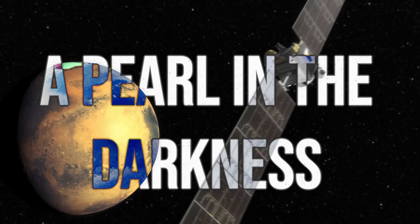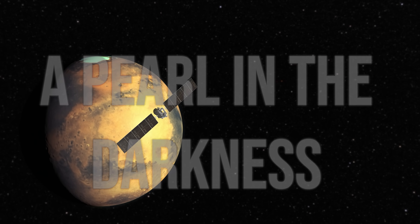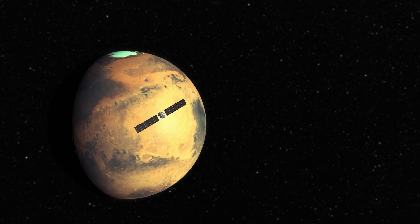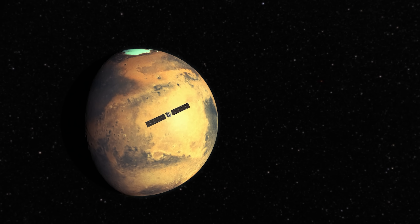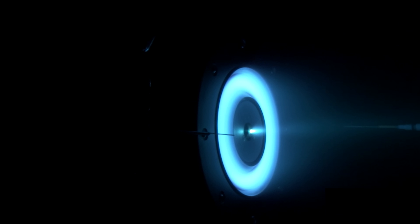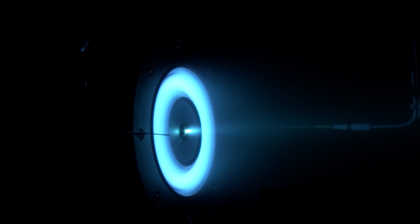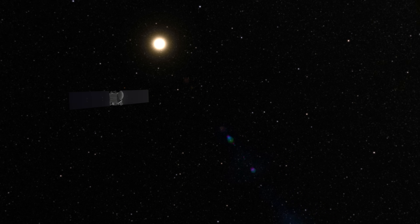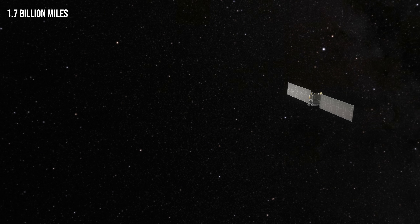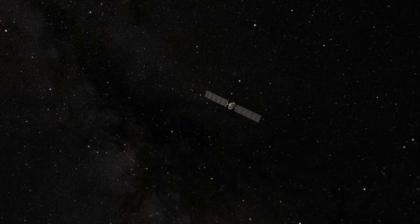After launching from Cape Canaveral, Florida, Dawn began its slow spiral outward from the Sun. It swung past Mars, using the planet's gravity as a slingshot to boost its energy and speed, the quiet hum of its ion engines pushing it forward through the inky blackness of space. For nearly 2.8 billion kilometers, Dawn sailed through the void — no sound, no sunlight strong enough to warm its panels.